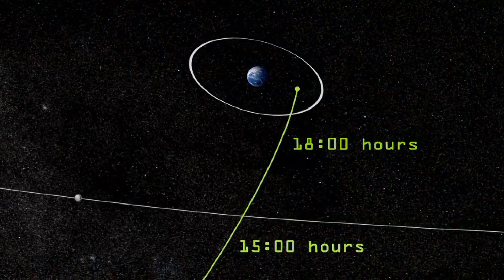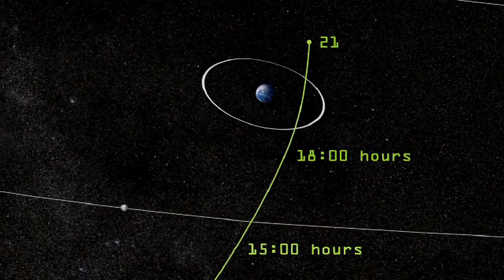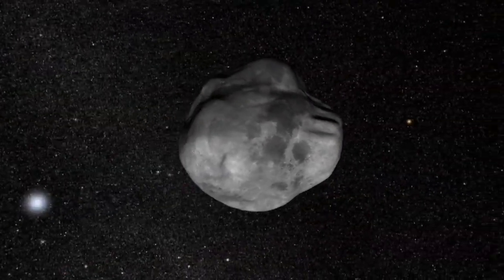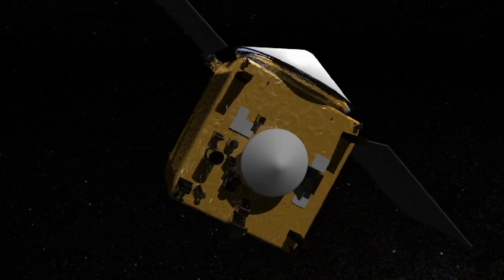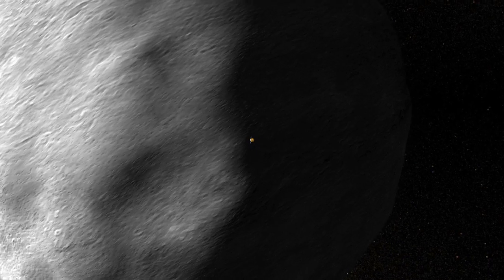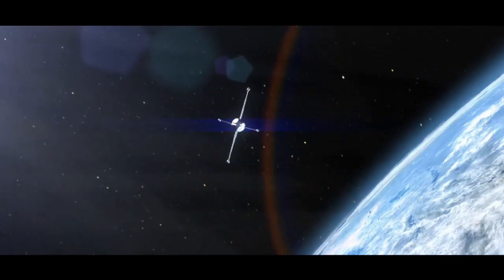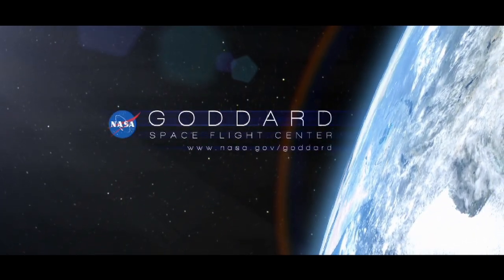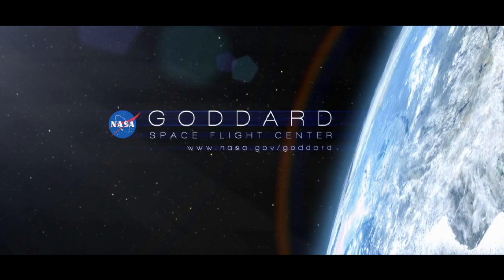So, although 2012 DA14 will miss us when it flies by in February, NASA isn't missing an opportunity to study near-Earth objects, and OSIRIS-REx will provide the best results yet when it visits 1999 RQ-36. We'll see you next time.